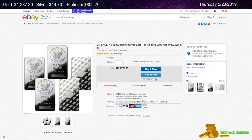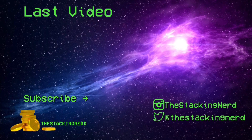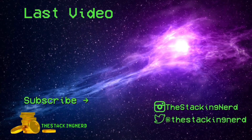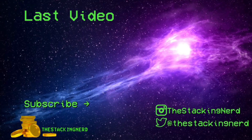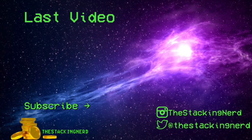Thank you all very much for watching. I hope you have a fantastic rest of the day. I will talk to you later. Bye-bye.